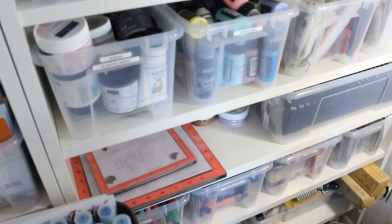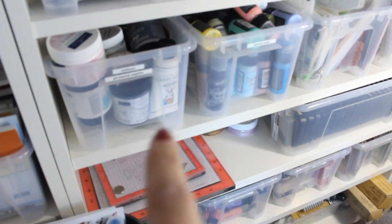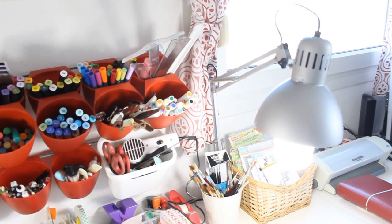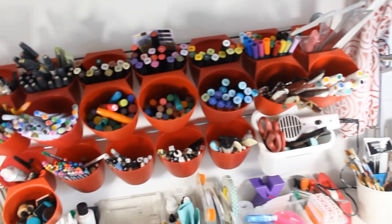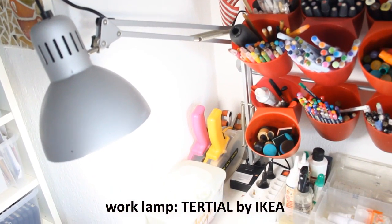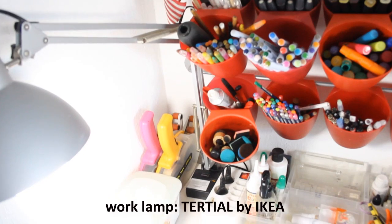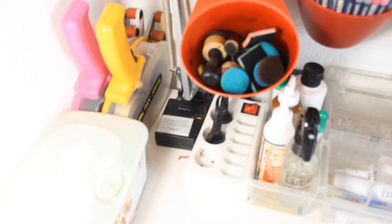I also have a big basket where I put all the new products that I haven't used in my videos yet — I'll show you that basket later on. Remember that this is my job so I have tons of stuff that you really don't need to have. For filming, I have two big lights on the right and the left of my crafting and filming area, and these are by IKEA as well. You can see a souvenir there — a flag from the US from when I went to CHA.